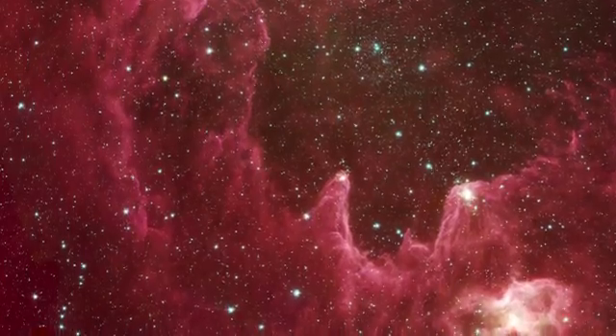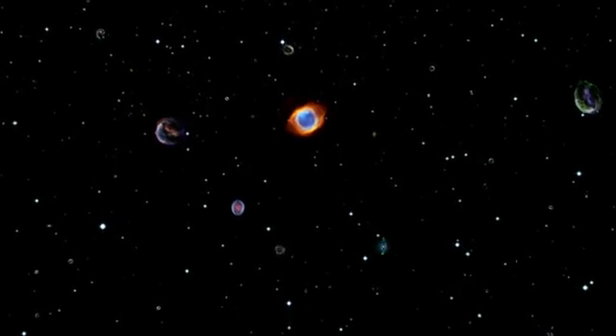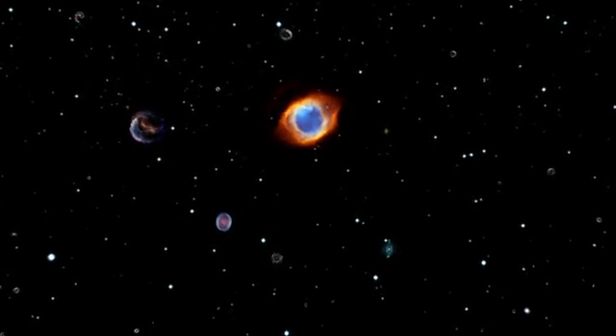With WISE, we expect the unexpected. We're looking for new surprises and new discoveries. With this exciting survey, we're going to be finding a treasure trove of discoveries that astronomers are going to mine for decades to come.